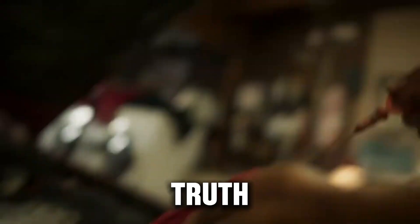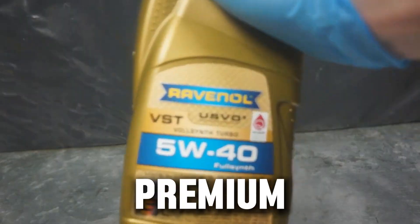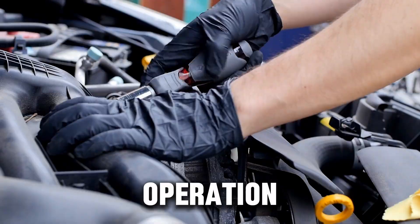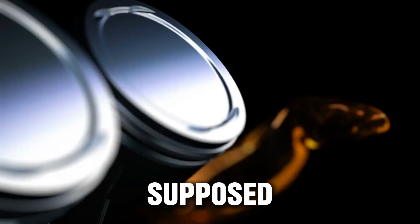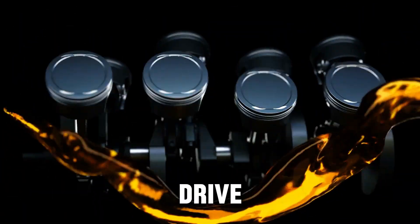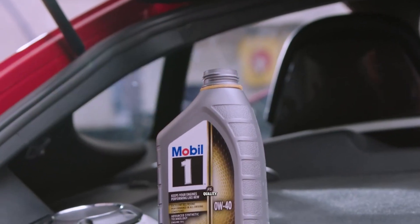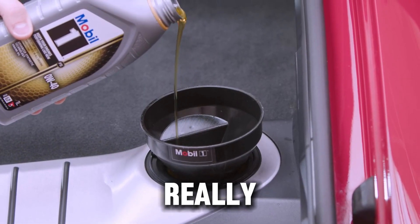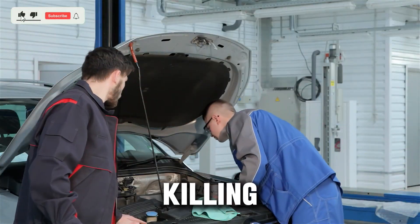But here's the shocking truth. In a real-world test across dozens of diesel engines, many of these so-called premium diesel oils actually caused faster wear, hotter operation, and even turbo damage when used the wrong way. The oil that's supposed to protect your diesel might actually be hurting it depending on how and where you drive. So should you use diesel-specific oil or just stick with a high-quality synthetic? By the end of this breakdown, you'll know exactly which one your diesel really needs, and why so many drivers are unknowingly wasting money or slowly killing their engines.